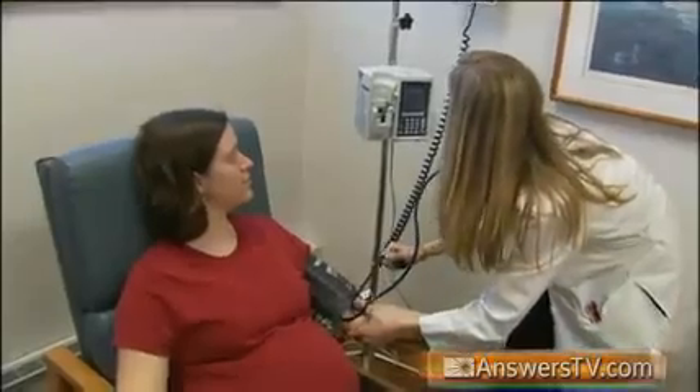A third but less common type of disease, gestational diabetes, can develop in women during pregnancy. The good news is that in most cases, gestational diabetes ends after the mother gives birth.